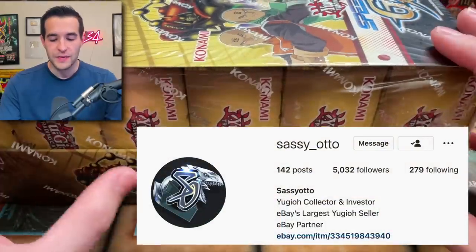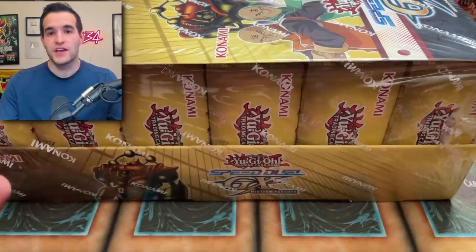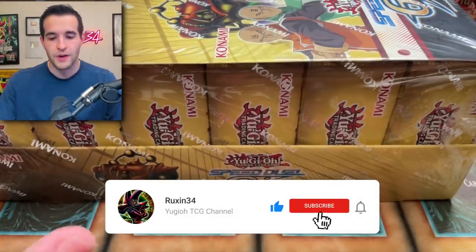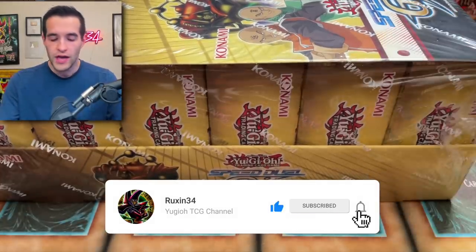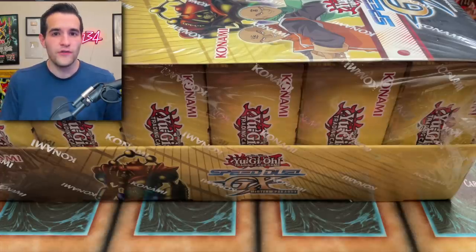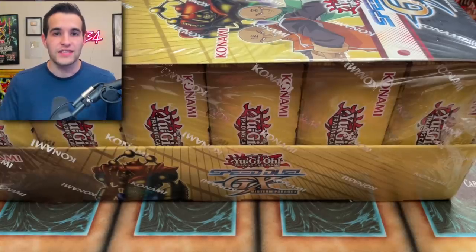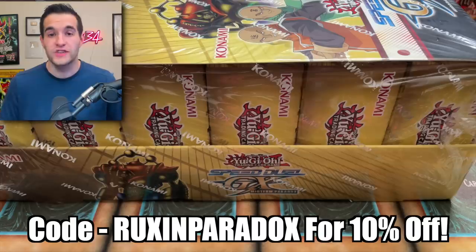Shout out to Sassiato — he sent me this to open up in a video and give away the contents to you guys. All you have to do is like this video, be subscribed, turn on notifications, and let me know what you think about Speed Duel and this addition. Speed Duel often has a lot of really cool secret rare reprints, so I hope that's what's happening here. Check out Sassiato's affiliate link down below and use code RUXENPARADOX for 10% off your box.